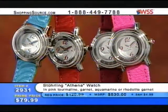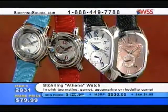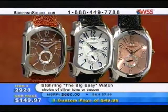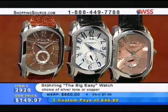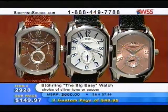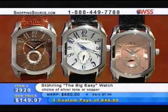We'll be seeing that in just a couple of minutes. It's a very short preview because I want to show you as many watches as we possibly can this hour. Now this has been one of my favorites — in fact, I'm actually wearing the Big Easy from Sterling. The choice of either silver tone or copper. I'm wearing the silver tone right now. Item 2928 for $149.97.